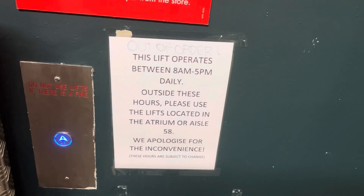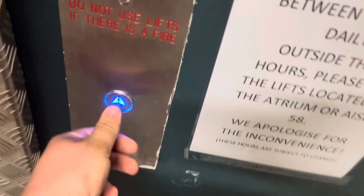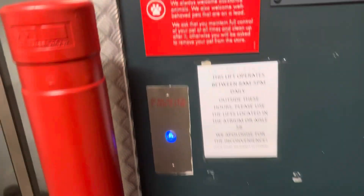This lift operates between 8am and 5pm daily. Oh, it's going up. It's nearly 5 o'clock, so it closes in like 15 minutes. So we have to be very quick in this one.